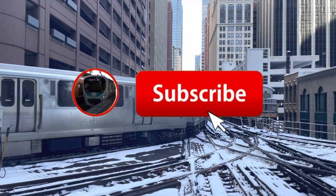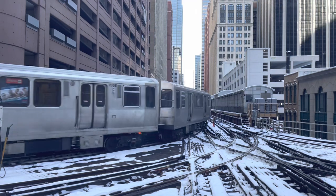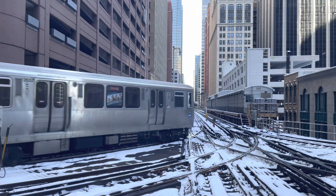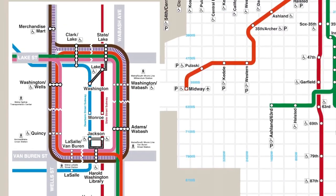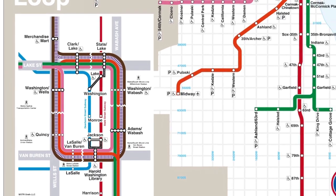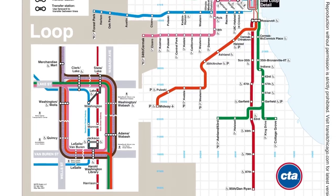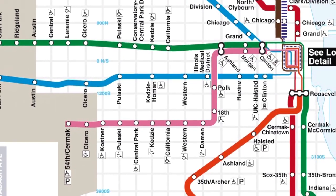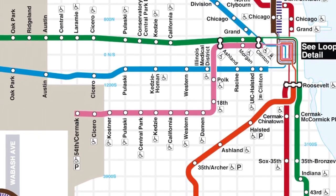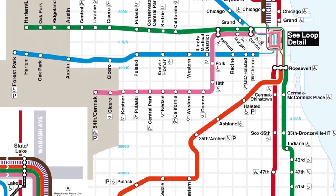Today we're discussing two L lines in specific: the blue line and the pink line. At first glance, these two lines might not have much to do with each other. If you look at a map of the L, you'll notice that the blue line runs through downtown in a tunnel, whereas the pink line takes the famous loop. The pink line is actually the newest color on the L map, having opened in 2006, although the tracks that the pink line runs on are much older than that.